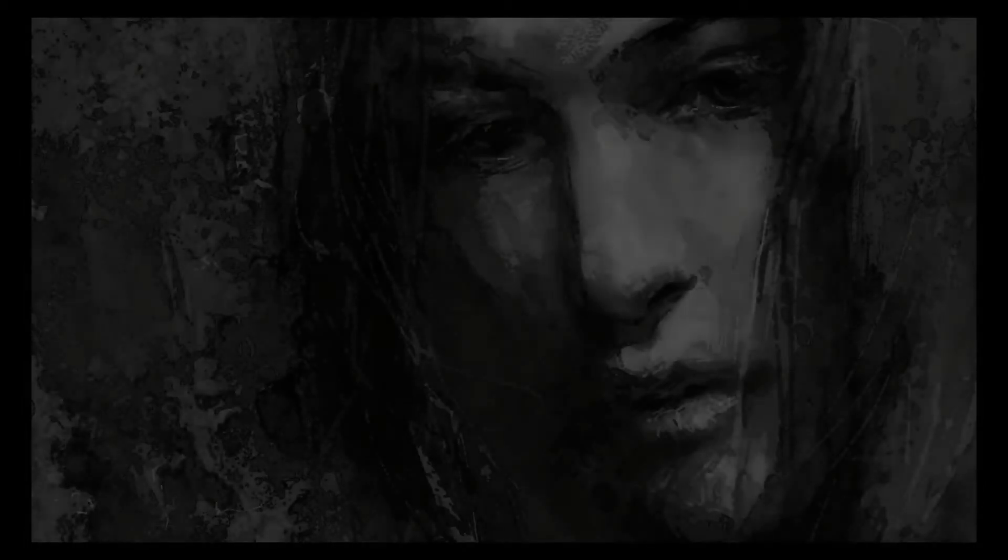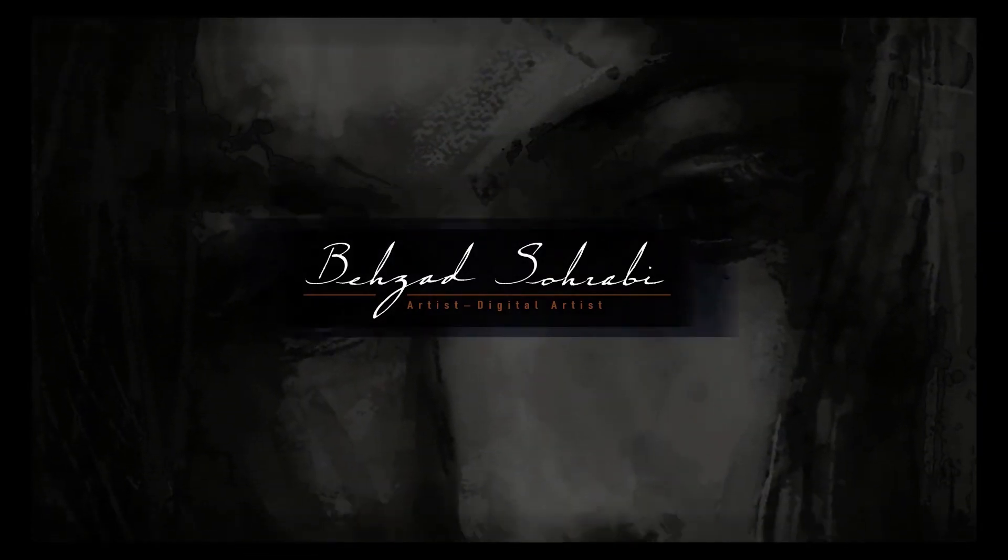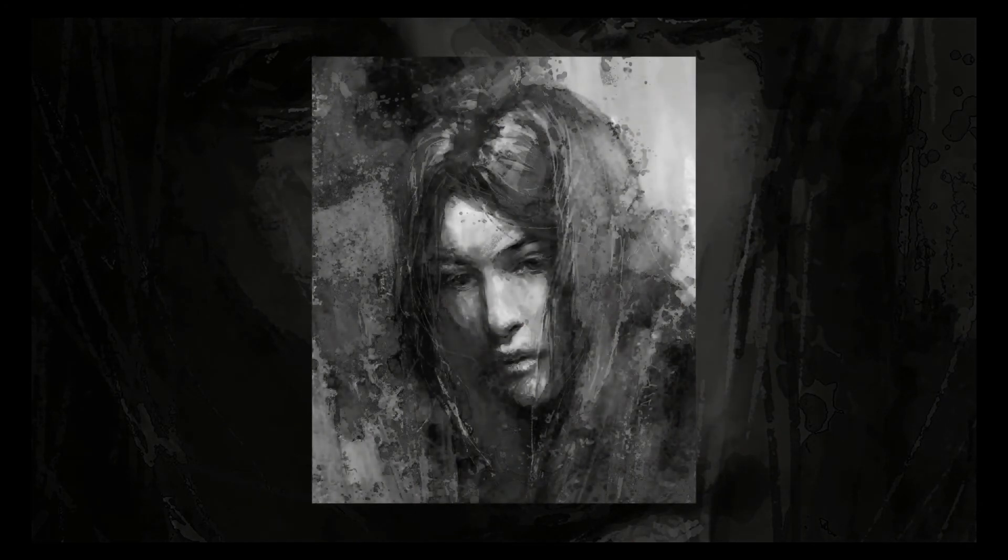Hello guys, in this short video we experience a portrait sketching with a special shading method, using choppy brush strokes to create a beautiful rough texture, only using Photoshop brushes. My name is Besa Sohrabi, and we can have a wonderful time discovering the secrets of digital painting techniques.